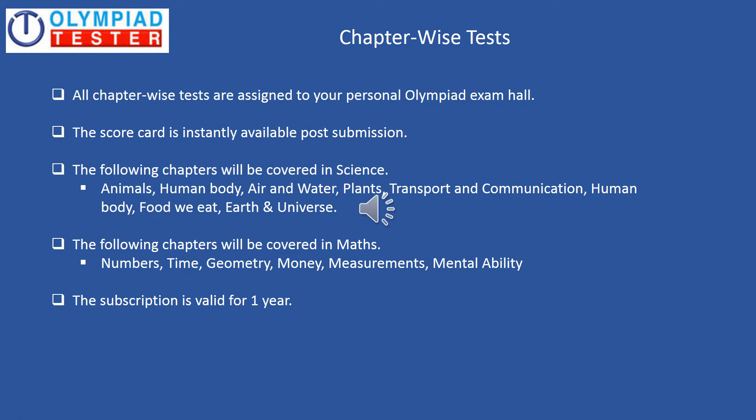Chapter-wise tests — all chapter-wise tests are assigned to your Personal Olympiad exam hall and the scorecard is instantly available post the submission of the test. You can see the syllabus from where the questions would be asked. This is for both Science and Maths. The subscription is valid for one year. There are quite a few free chapter-wise tests available on the site which you can try out as well.